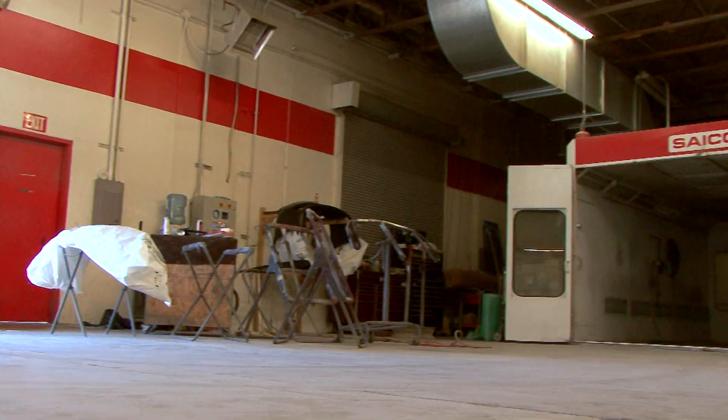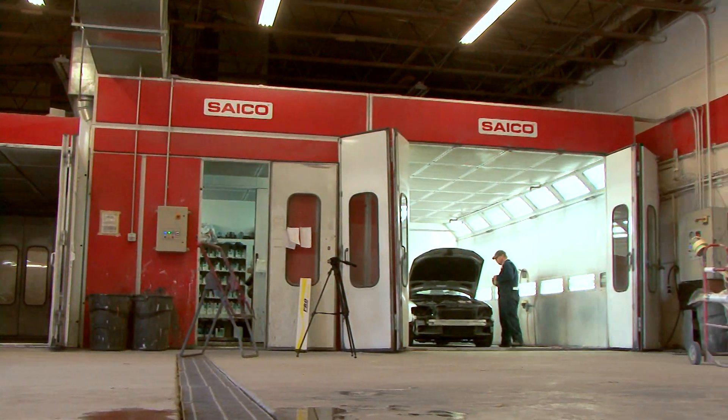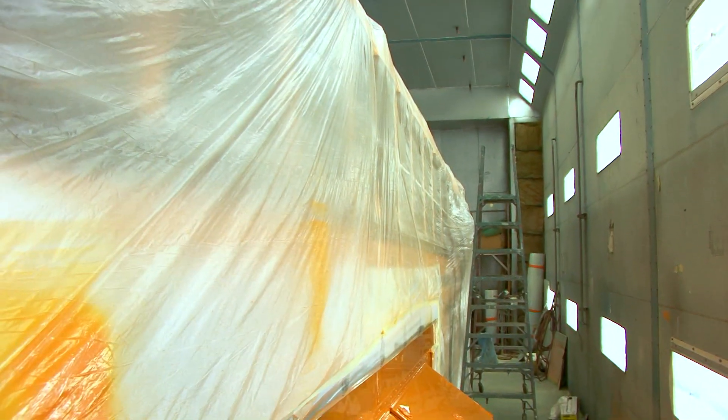We have two what's called downdraft paint booths. They're really state-of-the-art paint booths for cars and pickups. We have one of the only booths in the Mid-Willamette Valley that can paint a motorhome that's 43 to 45 feet long.